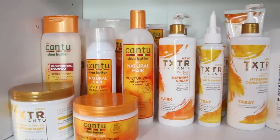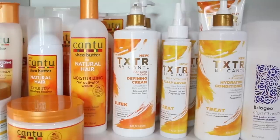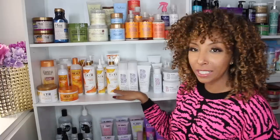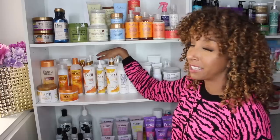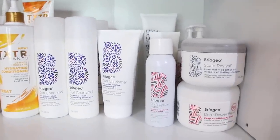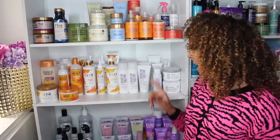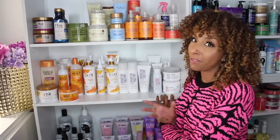Cantu has their color-protecting shampoo and conditioner. Their natural hair line — my favorite is probably the Curl Activator Cream. I also have their new texture line; they are sulfate, paraben, and silicone free, so they're probably amazing. They have their sleek line and their treat line, including a mask, defining cream, shampoo, conditioner, and gel — just about everything you need. Cantu is a very affordable line found at most drugstores. Briogeo is a more high-end product line sold at Sephora. I have their Curl Charisma line with shampoo, conditioner, gel, and styling cream, and also their Do Not Despair line, which is really good for damage and heat damage to revive your curls back to life.